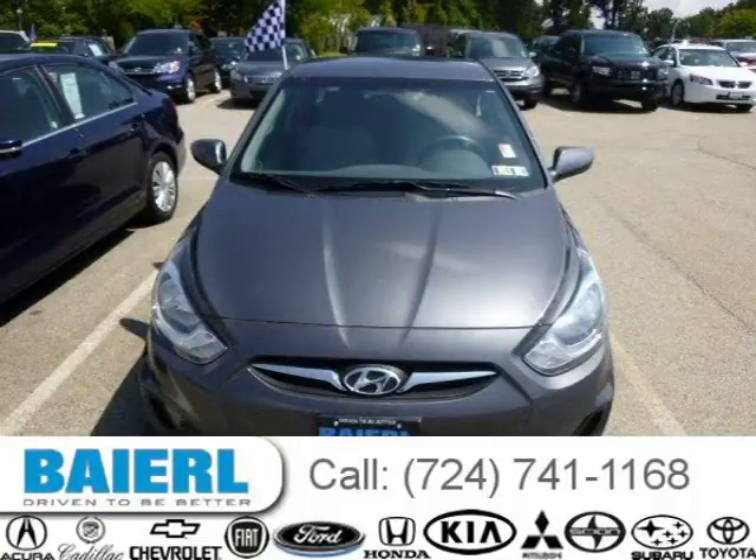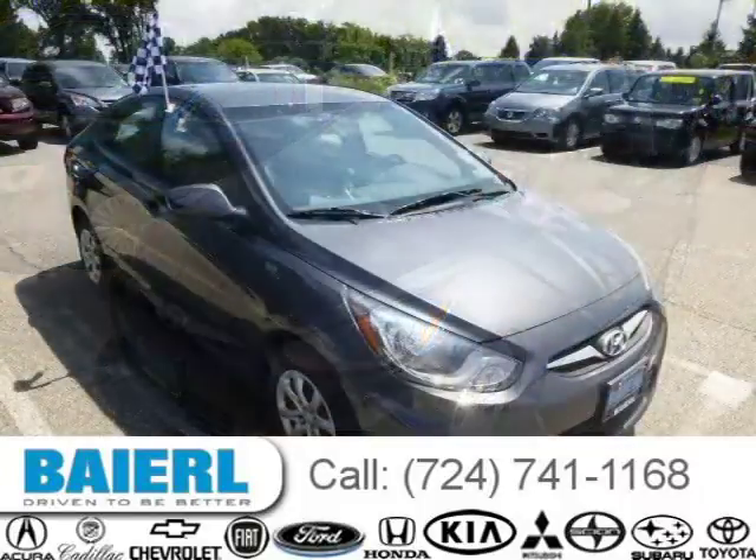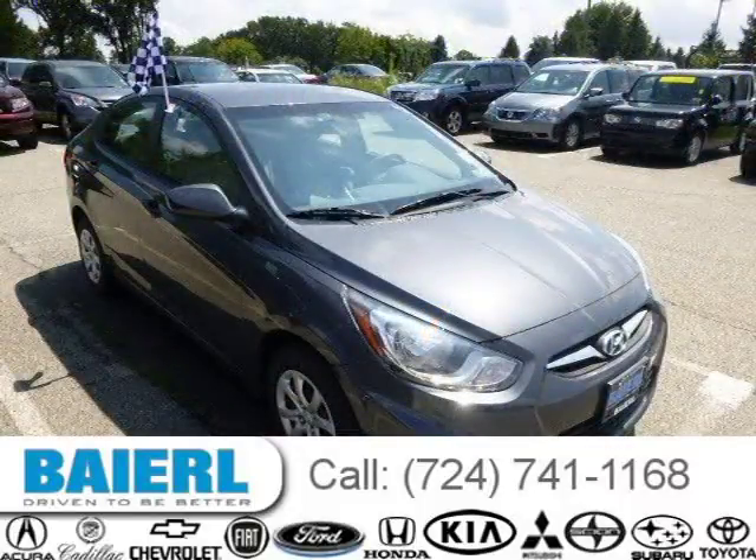This Hyundai Accent has a beautiful cyclone grey exterior paint color which is complemented by a grey interior color. For more information on this great Hyundai Accent, please click the link below.